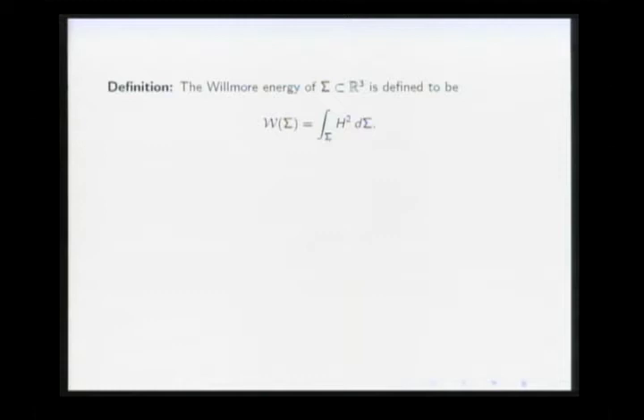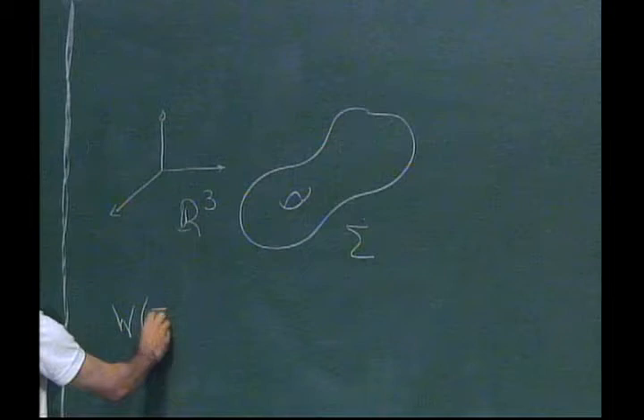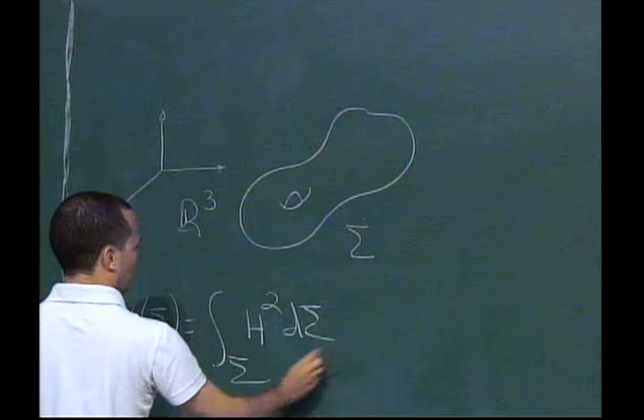So we're talking about closed surfaces in R³ — maybe the surface has some genus — and the Willmore energy of the surface is just the integral of the mean curvature squared.